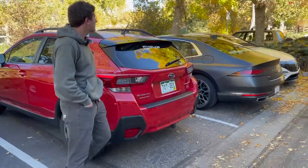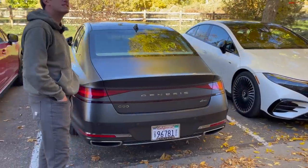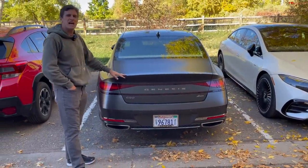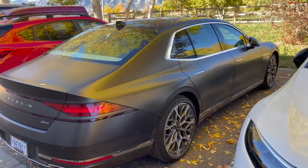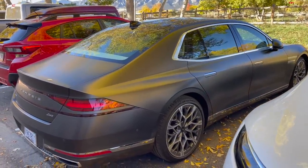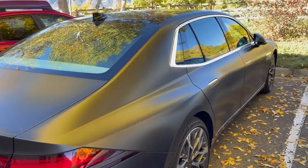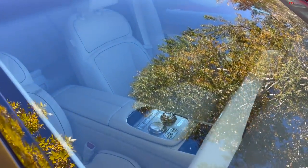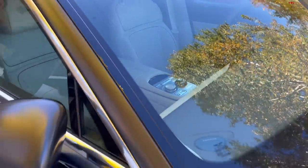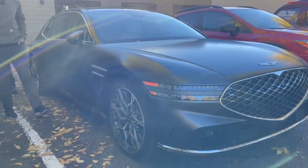We've got two press cars here. This is the Genesis G90 — the all-new full-size luxury sedan. It's one of the best cars I've driven all year, an incredibly good value. It's got matte paint — keep a wide berth. The doors close electronically, and there's a phone sterilizer in the rear center console. The other one is the EQS AMG, the fully electric Mercedes EQS.